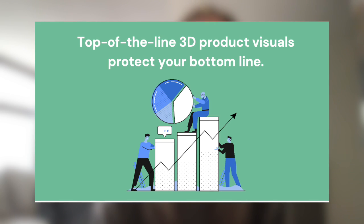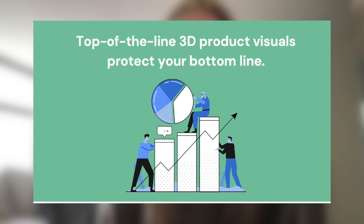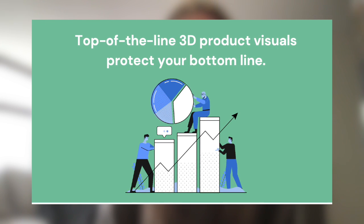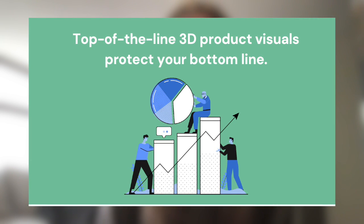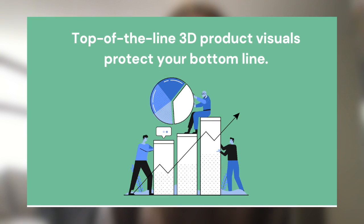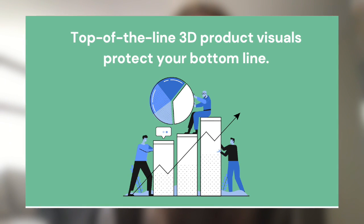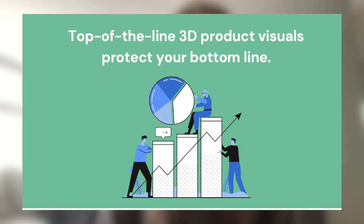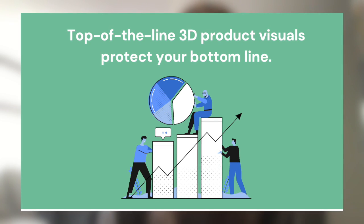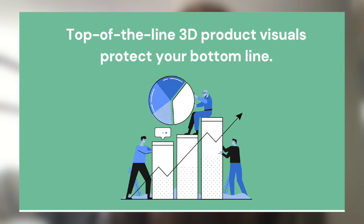Top-of-the-line 3D product visuals also protect your bottom line. The days of planning shoots, procuring products, coordinating crews, and putting hours into photographing every product in a catalog are behind us — or at least they should be. 3D product visual configuration is all virtual, meaning brands can now sidestep the time and money drain that has plagued their budgets for decades.